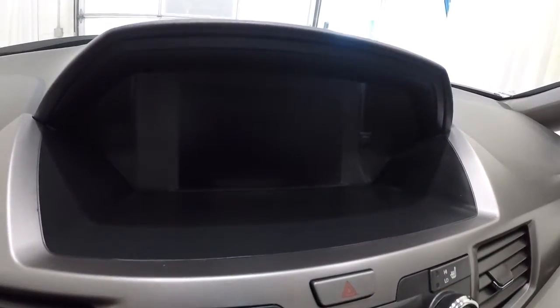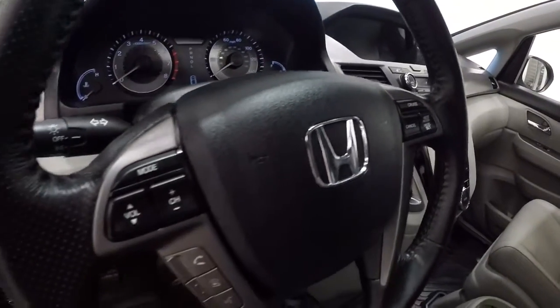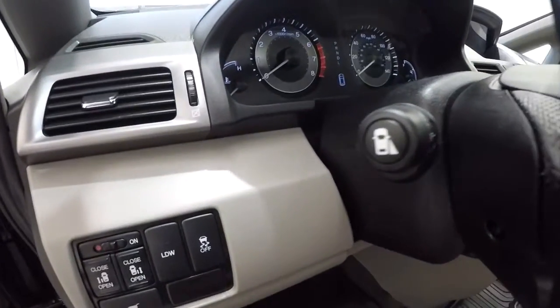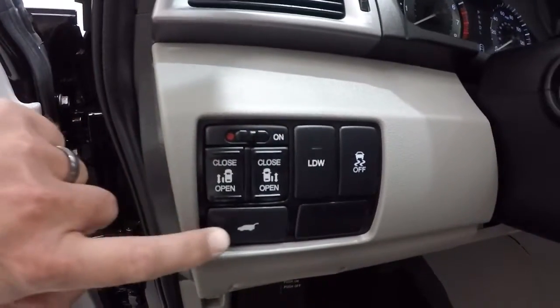Your backup camera and blind spot monitoring will be displayed there. Leather wrapped steering wheel with Bluetooth and steering wheel audio controls. There's your blind spot monitoring button, and it's also got lane departure warning. And there are your power sliding door and power hatch controls.